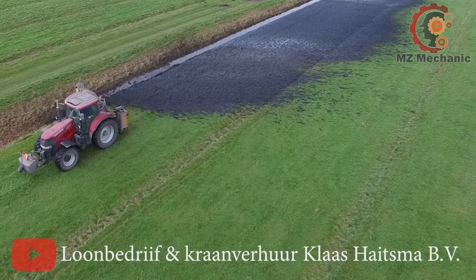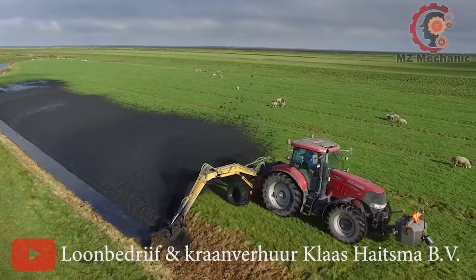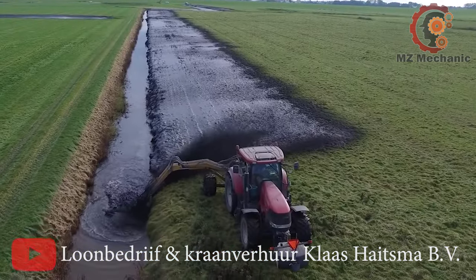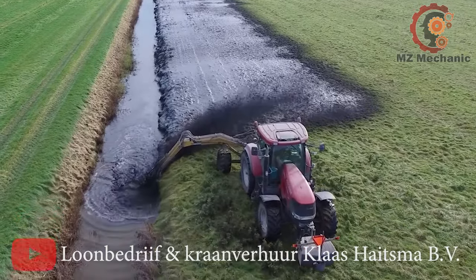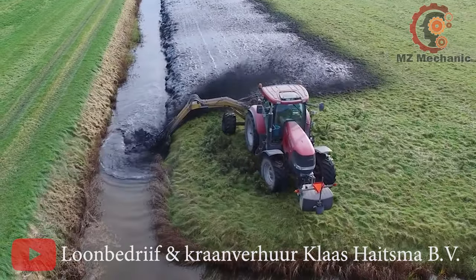But wait, there's more — the screw comes with swappable segments, making it a true powerhouse of cleanliness. So if your ditches are feeling down and dirty, fear not — the Self-Propelled Ditch Cleaner is here to save the day, one squeaky clean ditch at a time.